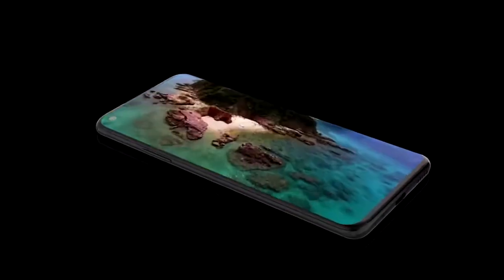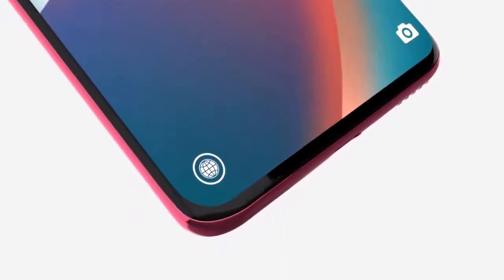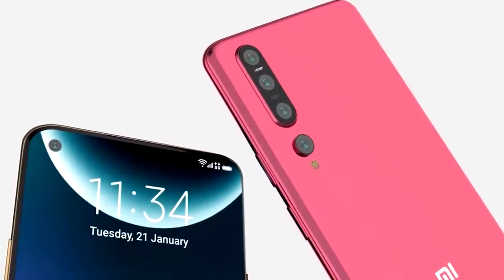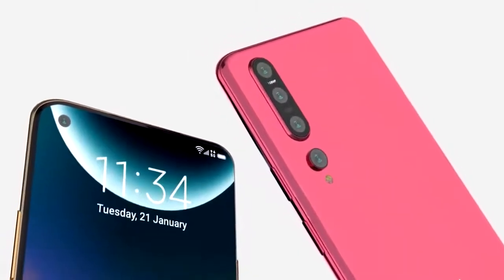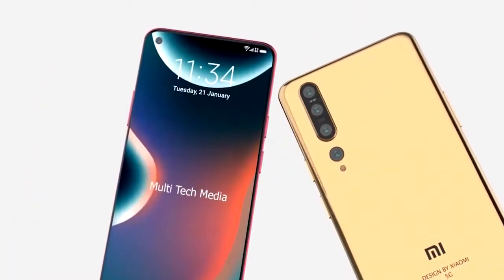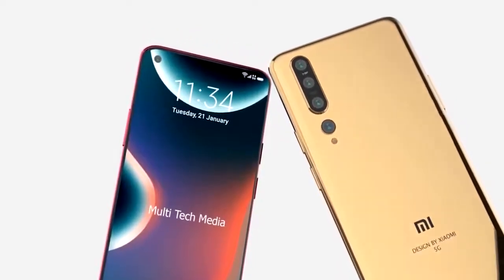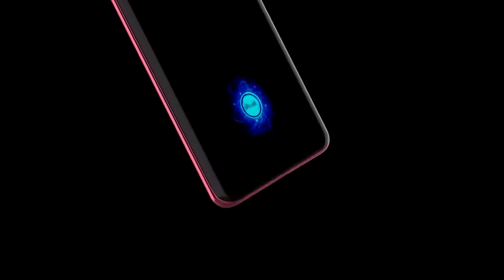The Xiaomi Mi 10 is expected to come with a 6.4 inch OLED display with a resolution of 1080 by 2340. It's reportedly going to be faster than 60Hz, but at this point we're unsure if that's going to be 90 or 120. Earlier on there was a leaked spec from an online store claiming a 6.57 inch display, but it does appear that this was incorrect. The Mi 10 is reportedly going to have a punch hole 32 megapixel wide-angle camera and, given that there's no fingerprint scanner to be seen, we're expecting an in-display scanner.